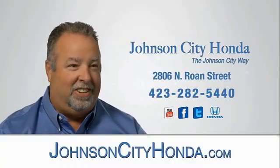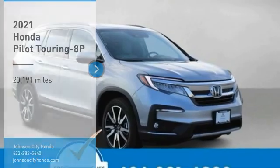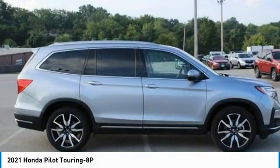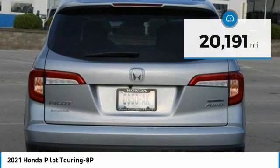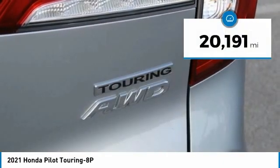Johnson City Honda, Johnson City. We are pleased to show you the 2021 Pilot Optimal Utility. Indulgent interior. Powerful performer. You'll be ready for almost anything in the Honda Pilot. This vehicle has less than 25,000 miles. Come see the car for yourself.